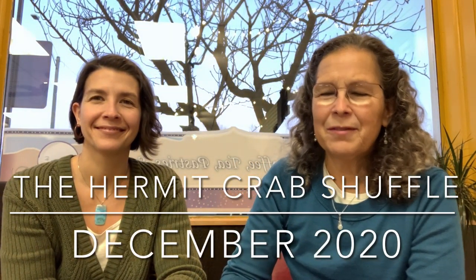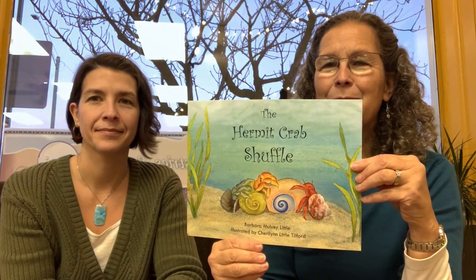Hi, I'm Barbara Mulvey Little and this is Sherilyn Little Tilford and we're here to talk about our latest project, The Hermit Crab Shuffle. We're sitting in Monarch Mountain Coffee Shop in Sandpoint, Idaho to give you a little insight about how this book came together.